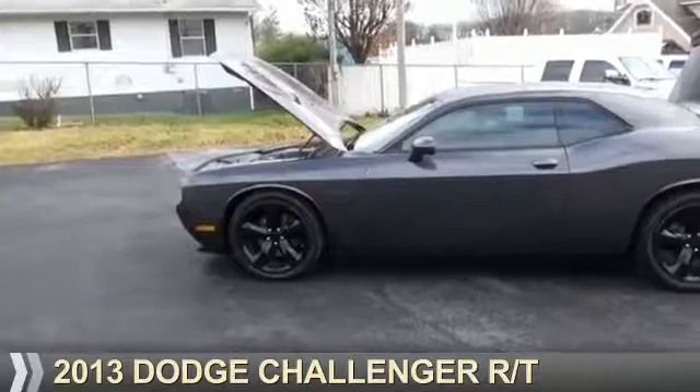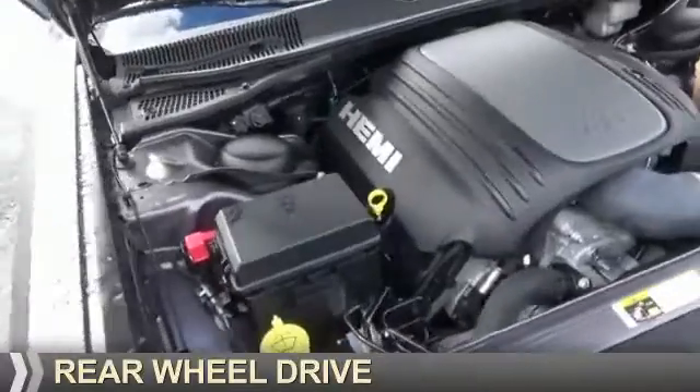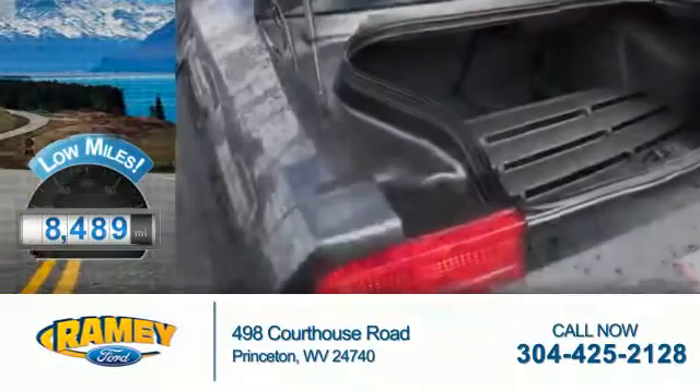Presenting the 2013 Dodge Challenger — Grab Life by the Horns. It's powered by rear wheel drive, a 5.7-liter 8-cylinder engine with fewer than 9,000 miles.